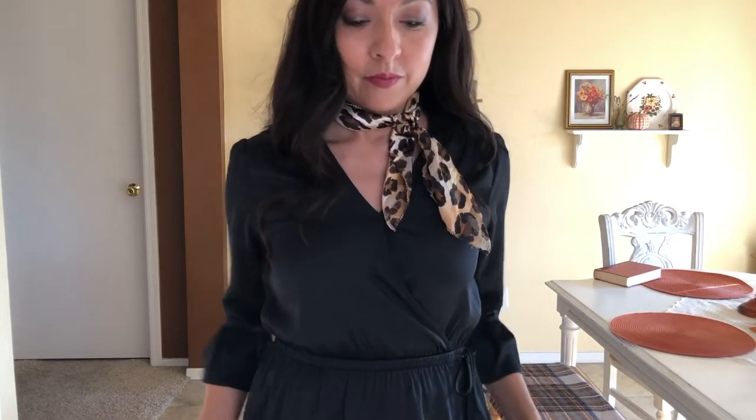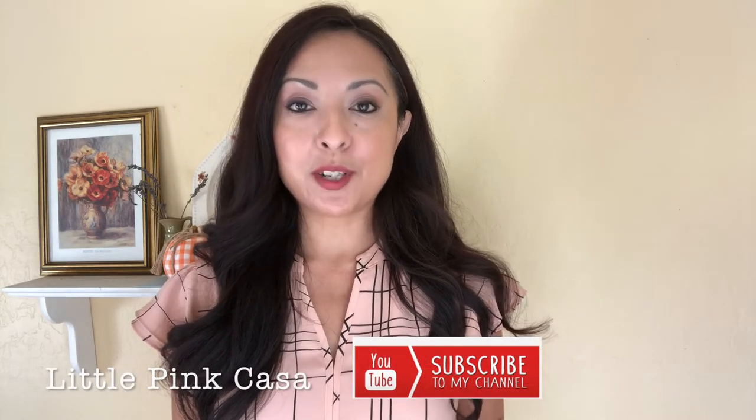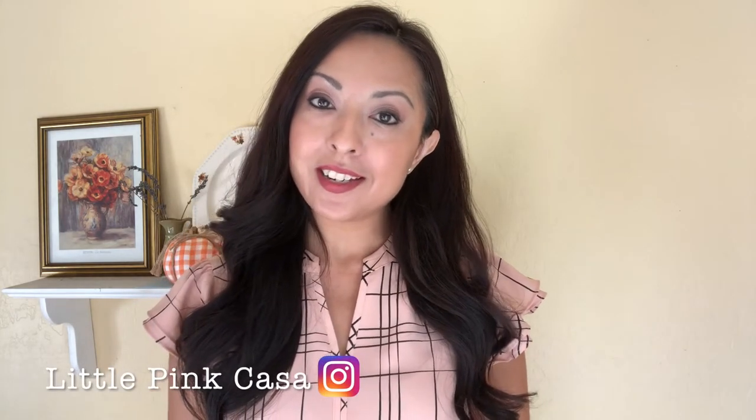I'll try to link all of these items as best I can with what's still available. If you want information on the 10-item wardrobe, it was founded by Jennifer L. Scott — I'll leave her YouTube channel and website link in the description box. I hope this video helped inspire your fall wardrobe. Subscribe so you can see more outfits and how I make these clothes work going into winter. YouTube disabled my comments, so connect with me on Instagram, where I post stories every day. Thank you so much for watching!